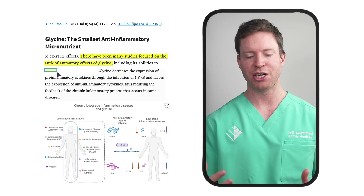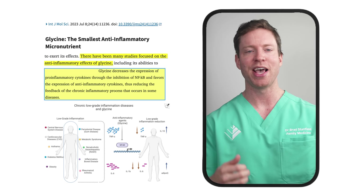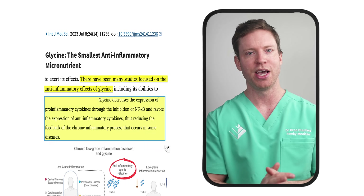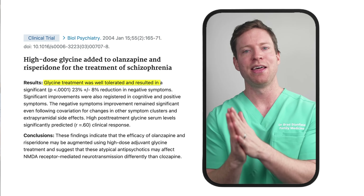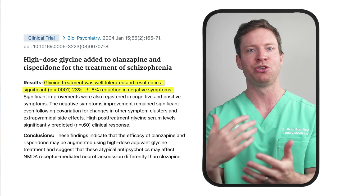Regarding inflammation, researchers studied glycine's effects in patients with obesity and type 2 diabetes — conditions that often involve chronic low-level inflammation, with the body producing too many pro-inflammatory substances and not enough anti-inflammatory ones. Glycine has been widely studied here: it decreases pro-inflammatory substances and increases anti-inflammatory ones. There are also some promising but early indications that glycine could help treat schizophrenia, though we need more studies.